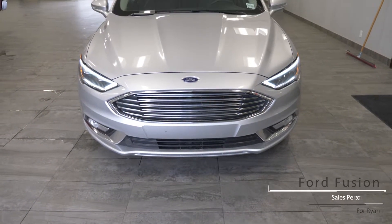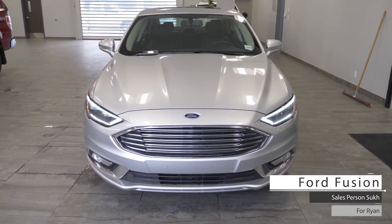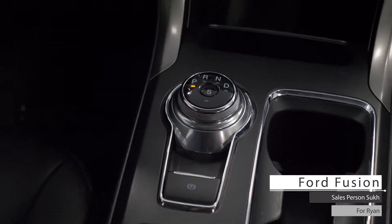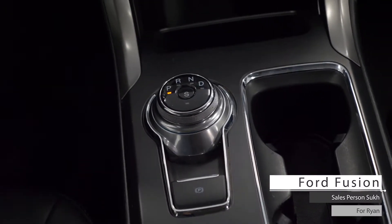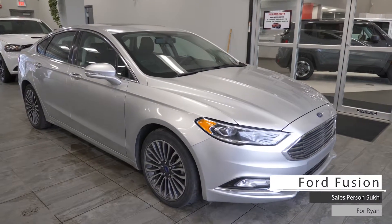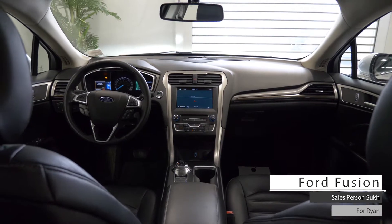Hi Ryan. This 2017 Ford Fusion comes equipped with a 2.0-liter 4-cylinder EcoBoost engine, 6-speed automatic transmission, all-wheel drive, 20-inch aluminum wheels, hydrogen headlights, and a silver exterior. Aside from your standard features,